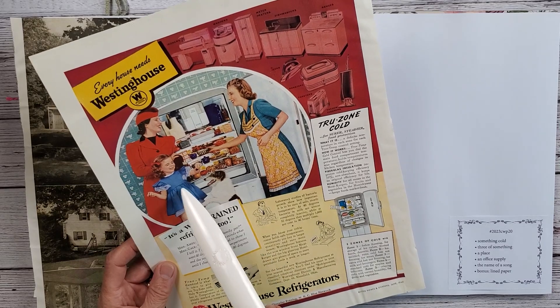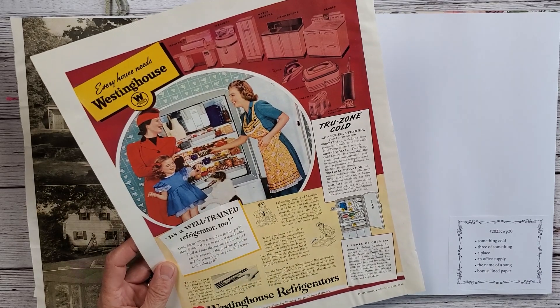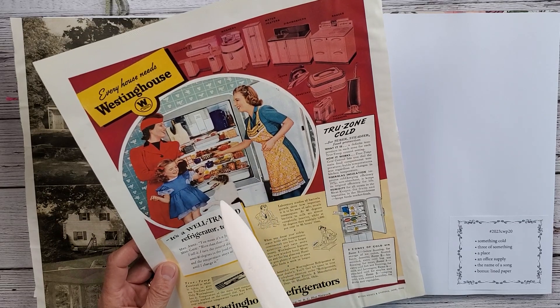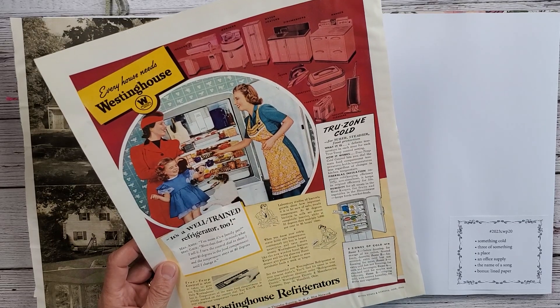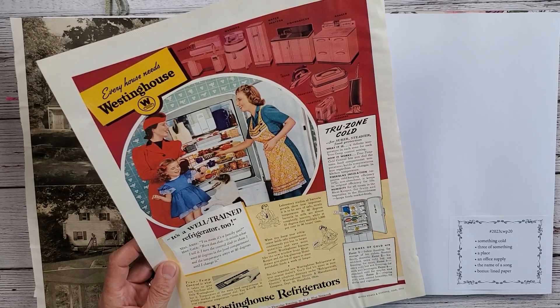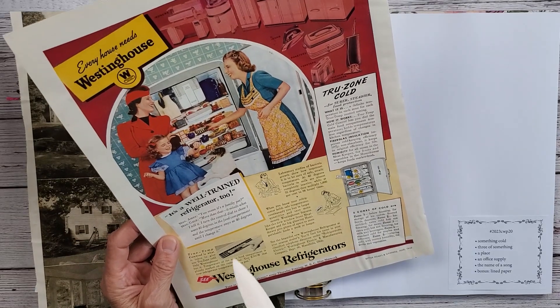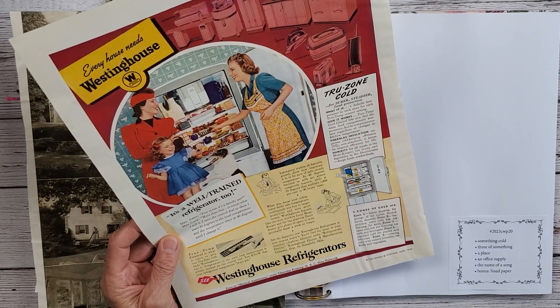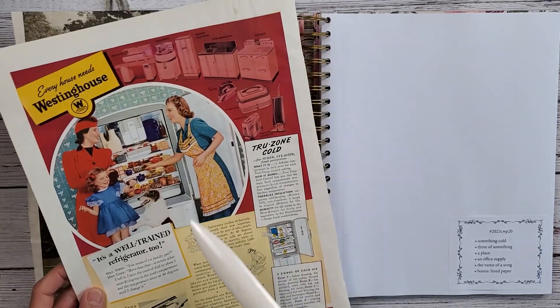And this little one with her new little puppy — her new little doggie. Look at that little tiny freezer, just enough for a couple of ice cube trays. Every house needs a Westinghouse. I just love that picture.